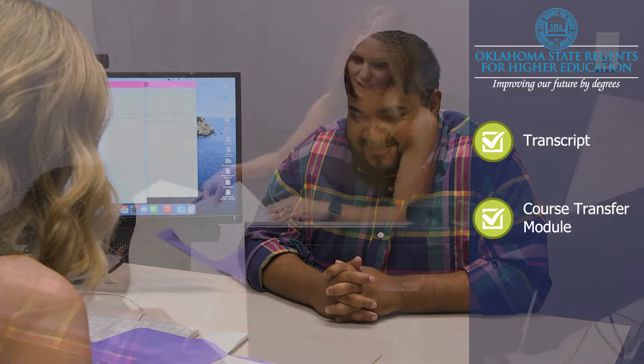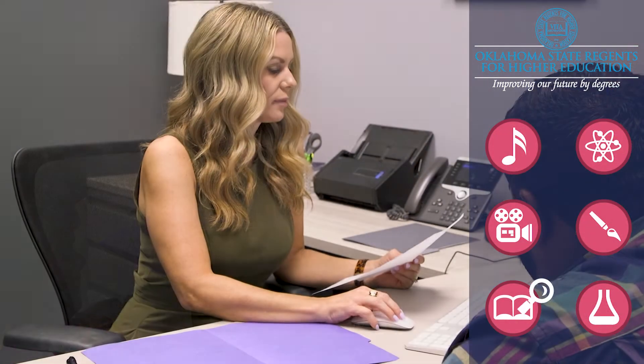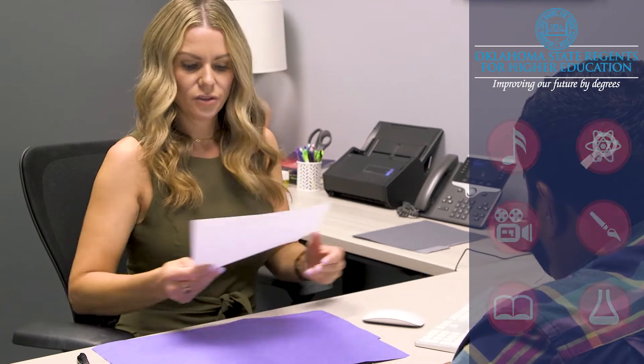All you need is the student's transcript and access to the online course transfer module. The course equivalency matrix helps advisors and students find institutions that will accept a course and credit hours the student has already completed at another Oklahoma institution.